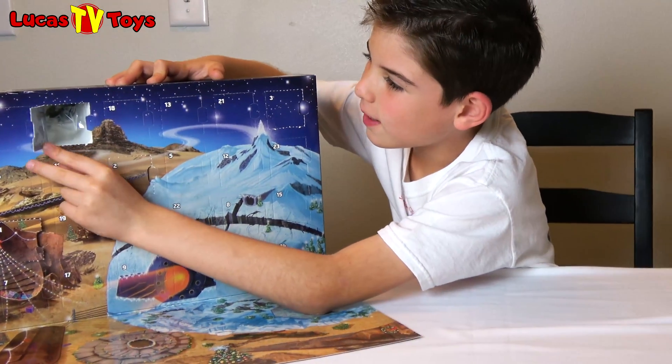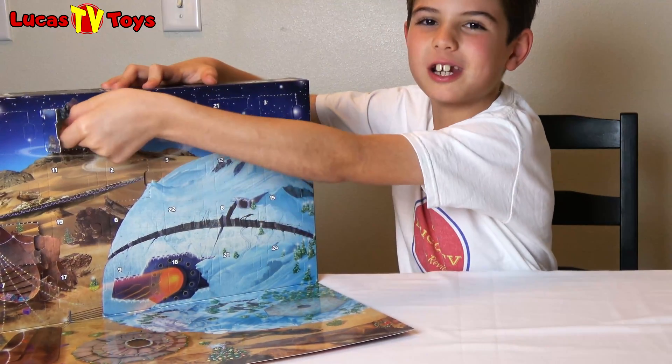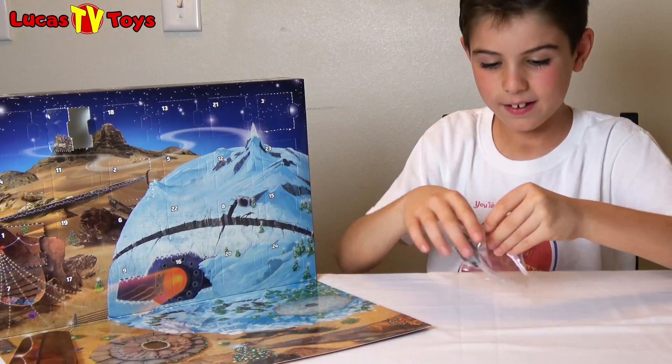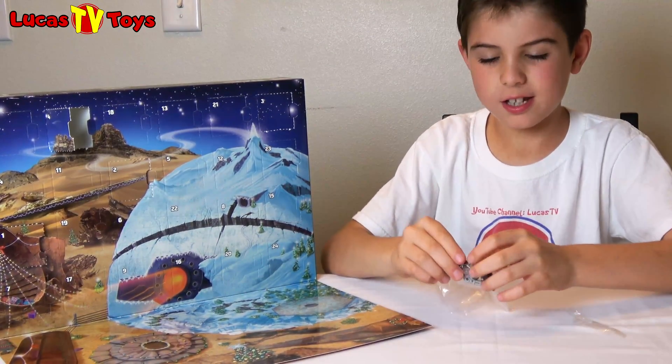So today we've got this little turret. I saw this on the front and I really wanted to build it. So now I get to! Let's start building.